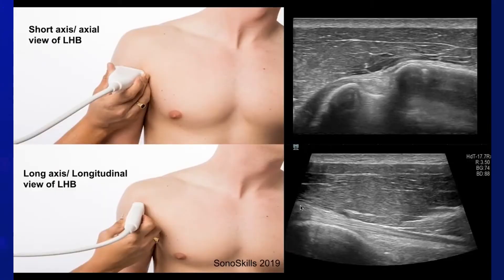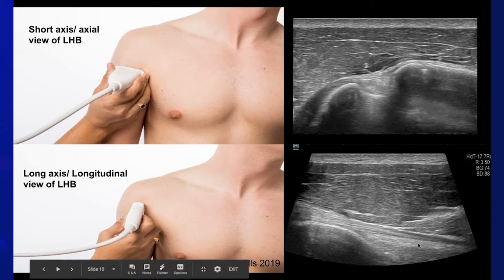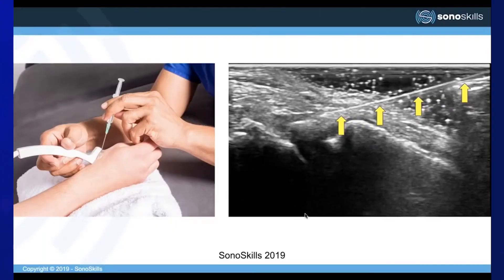We use the term axial view to describe the relationship of the transducer to the anatomy. For example, scanning the long head of the biceps tendon in the axial view shows the biceps tendon with the lesser tuberosity to the right and the greater tuberosity to the left. The longitudinal view scans distally to proximally. We also describe injections as in-plane or out-of-plane, referring to the relationship of the needle to the transducer. An in-plane injection is where the needle is parallel to the transducer so you see the whole needle in the imaging view.